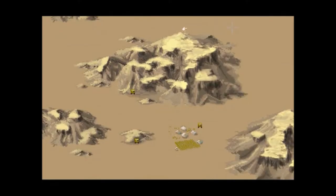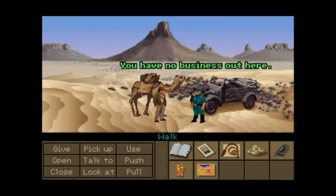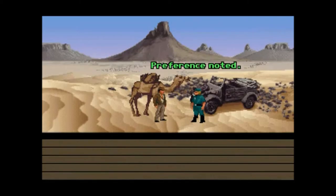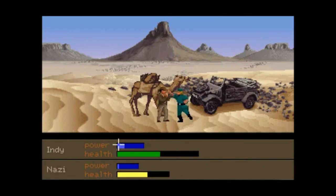Oh, shit — that's a lot of Nazis. Oh my God, that's a lot of Nazis. What's he gonna do? Come on, Indy. How did I get stuck? I can't believe I got stuck there. I'm not going back without a fight. Bring it on, you Nazi bastard. No, you're not gonna stop me.